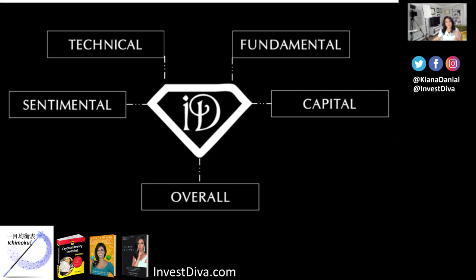I use this method to analyze almost any online charted assets from stocks to cryptocurrency to Forex. We start with fundamentals, market sentiment, and then move to risk, which is capital, and technical analysis, to get a holistic view of the stock and see if it's right for our portfolio and our unique risk tolerance and unique financial goals.